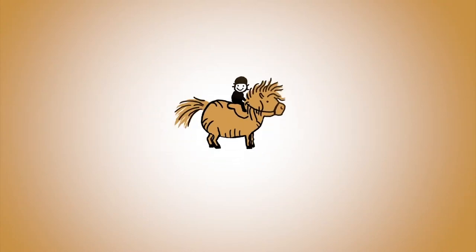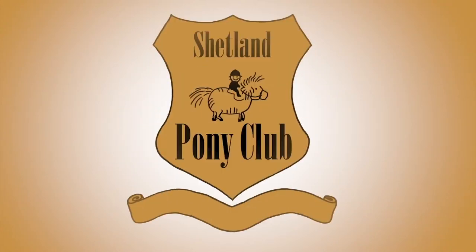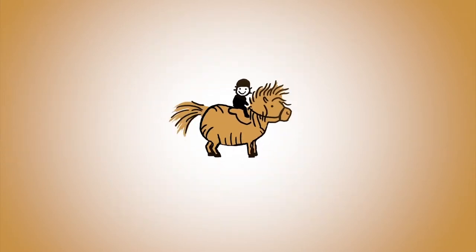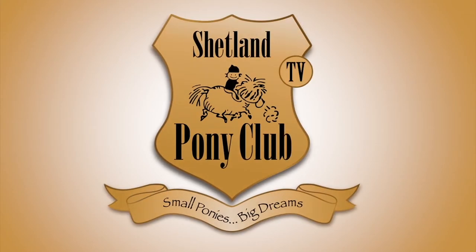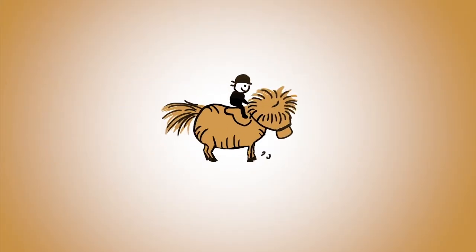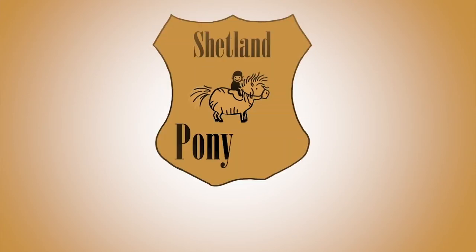Thank you so much for following our ponies online. There's a new film every Wednesday. You can get it by subscribing to our channel, or come on over and join us at shetlandponyclub.co.uk. Bye bye!